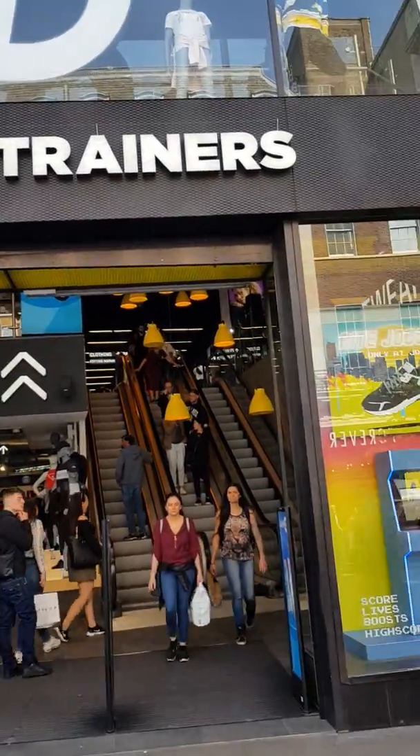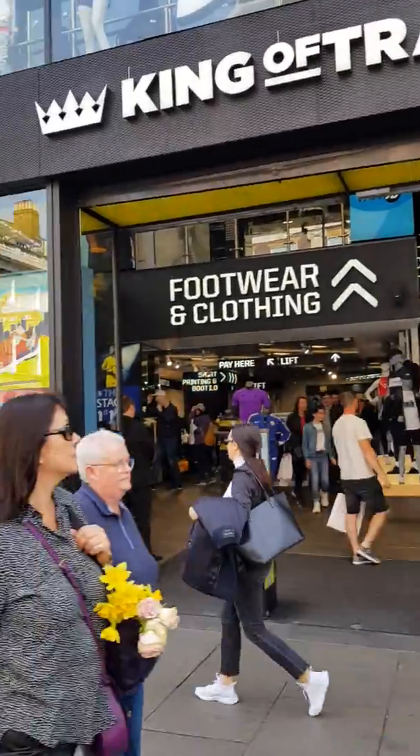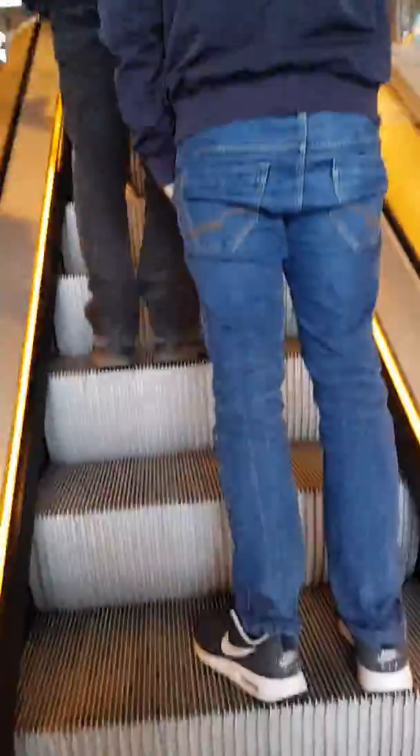What's good YouTube? I'm just in Knoxville Street, thought I'd walk into JD, see what type of trainers they've got in the flagship store. We're going up the escalators — all the trainers are upstairs.